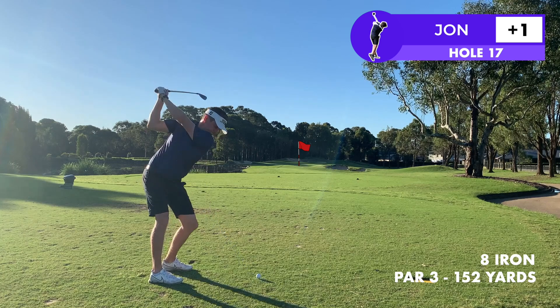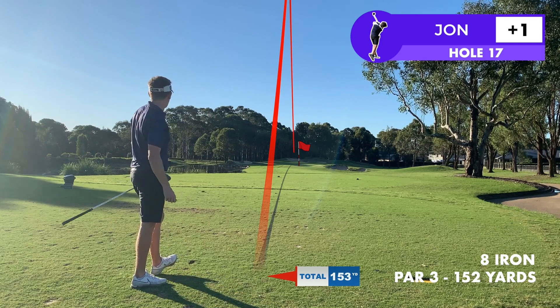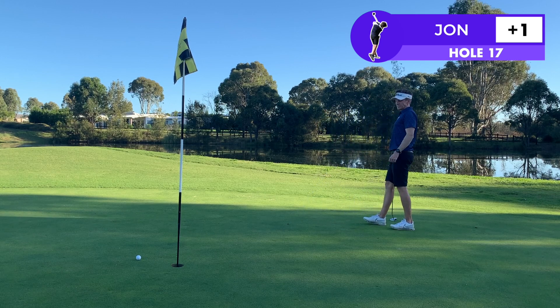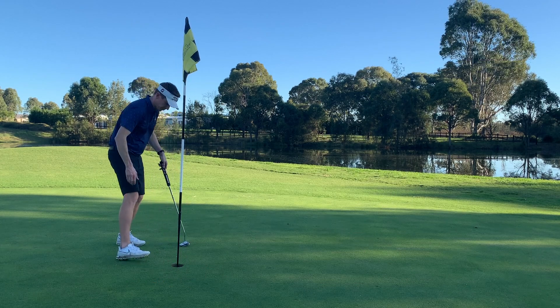I've enjoyed the par threes today and the 17th is no different — really well bunkered, pond left, 152 yards, eight iron — got down there pin high, look at birdie. Oh I wish that had gone in — this would have been a great point to get back to level par — but either way good score and I've enjoyed the hole.